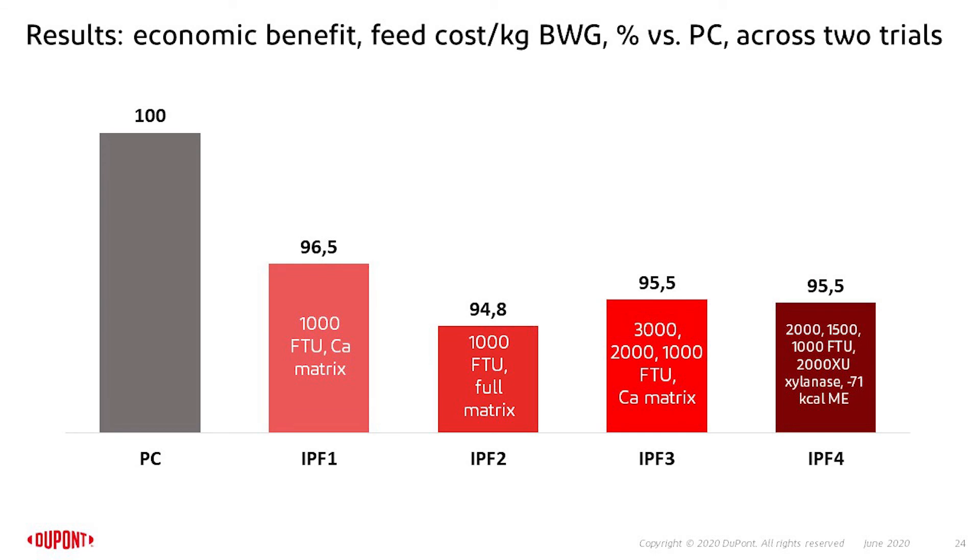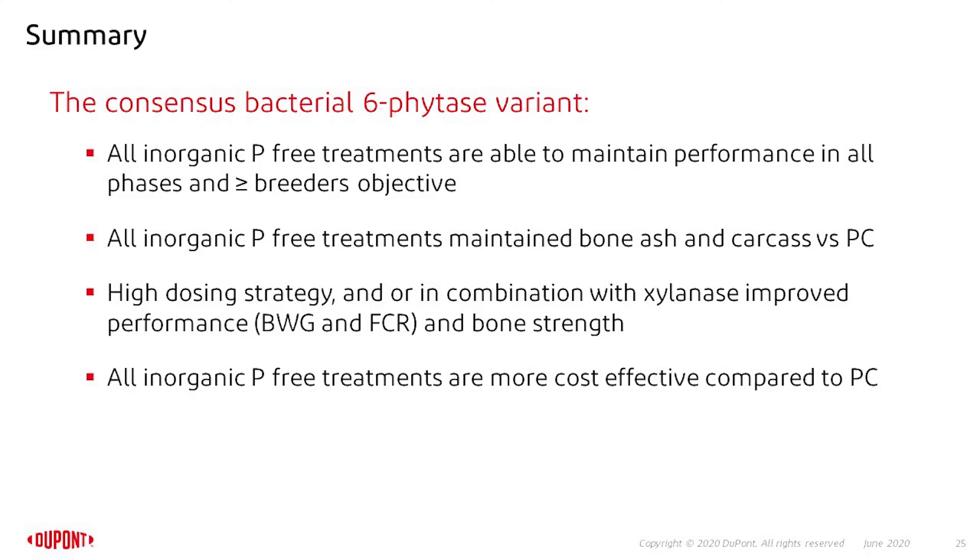Economics are very important in broiler production, which is why we looked at feed cost per kilogram of body weight gain. This graph shows the feed cost per kilogram of body weight compared to the positive control across the two trials. All inorganic phosphorus-free treatments are more economic than keeping inorganic phosphate in, meaning that replacing inorganic phosphate in all phases is also very economical.